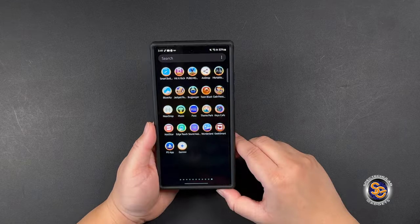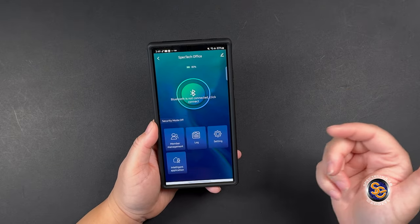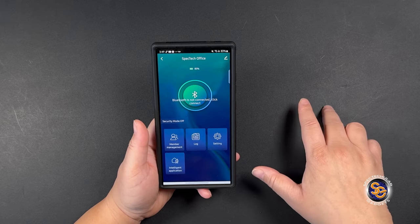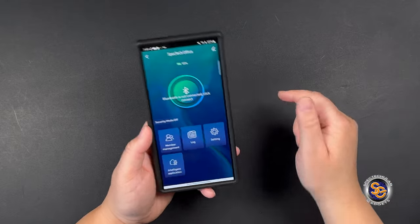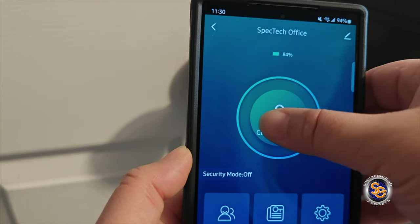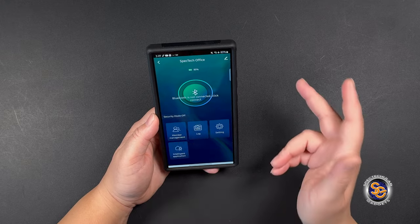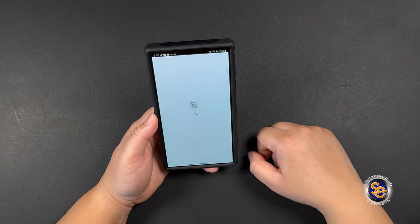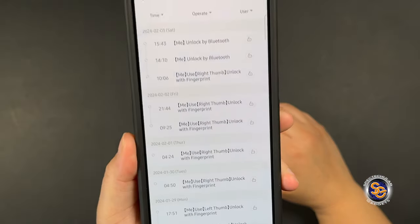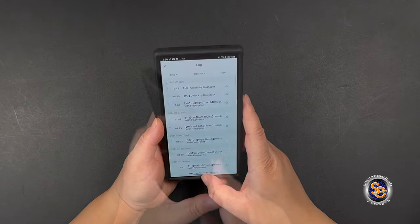Another app I find very convenient is the Geek Smart app. This allows me to unlock my office door — anytime I'm not in here, the office stays locked. I can use my thumbprint or simply unlock it with the press of a button. I can manage it, add people to it, and check the logs to see what entries have been made — what days, what times. It's a very helpful app.